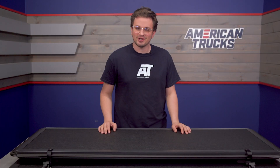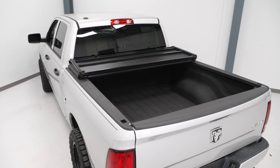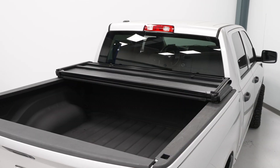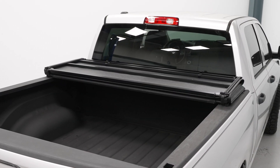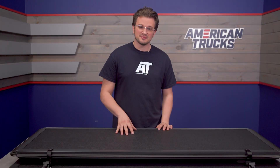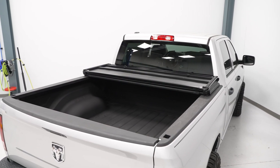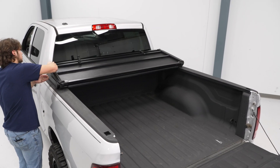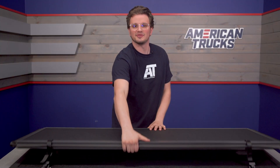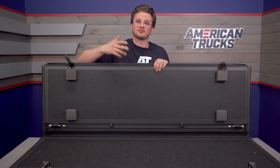As far as construction goes, this guy is made pretty tough. The frame that runs around the outside of the cover is epoxy coated aircraft grade aluminum, so it's going to be nice and easy to fold since aluminum is light, but it'll also be really strong because it's still made out of metal. The panels themselves are covered in a marine grade black vinyl that's textured and UV resistant so it's not going to fade. It's also designed to lock with the tailgate so anything you have inside is protected from theft.